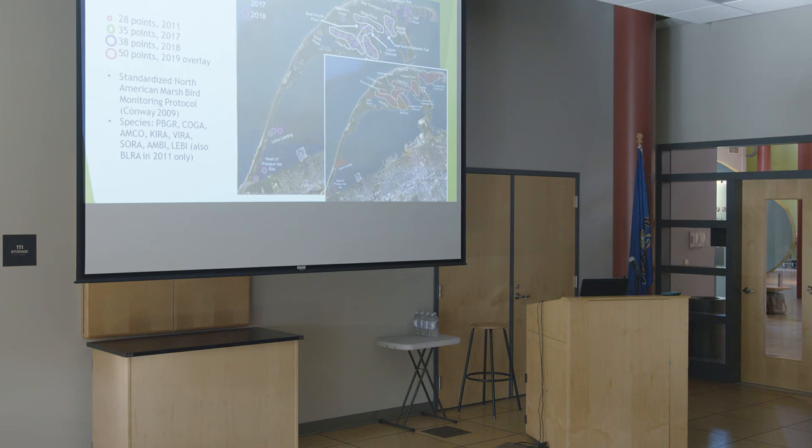This year we had 50 total points, each visited twice with the protocol, all done within three hours of dawn — mostly within two hours. Chris Lumber does the actual fieldwork: the morning point counts. He gets in his kayak, waits at the gate at dawn, goes in, and does a set of points in a given morning as quickly as he can within that time period close to dawn.